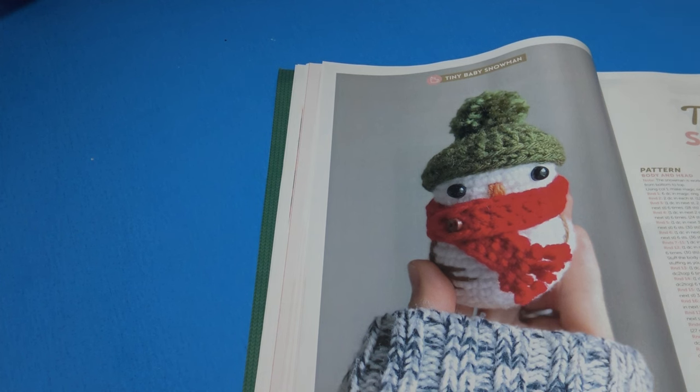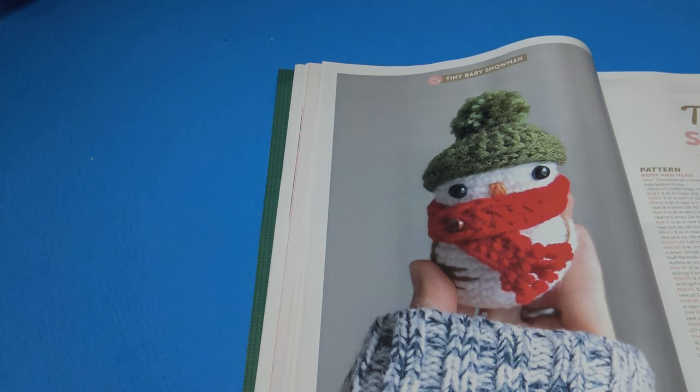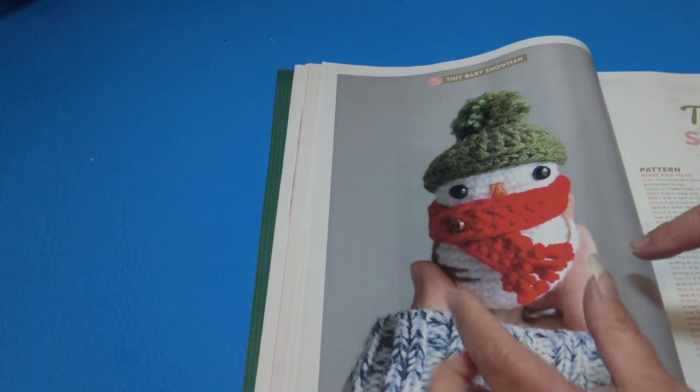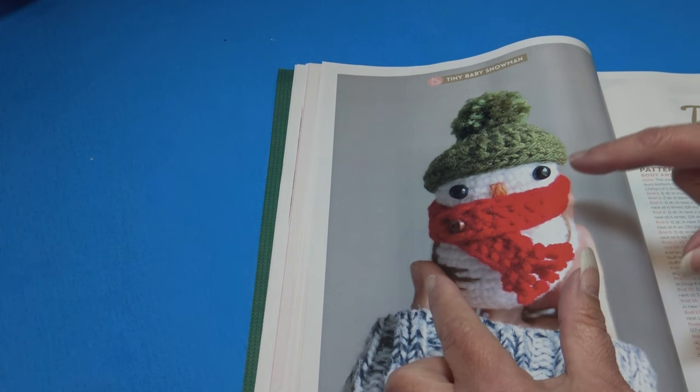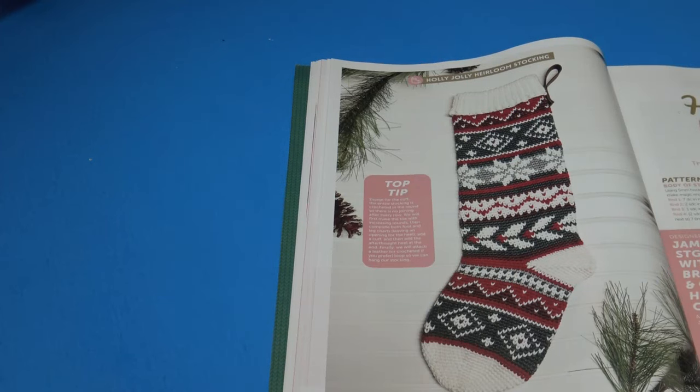Then we have the Tiny Baby Snowman — 'turn your home into a winter wonderland.' It has three pieces: the main snowman, a little hat, and a scarf. I'm not seeing a finished size listed in the instructions, which is very unusual. Looking at the photo it appears really tiny, but it is a cute holiday pattern.